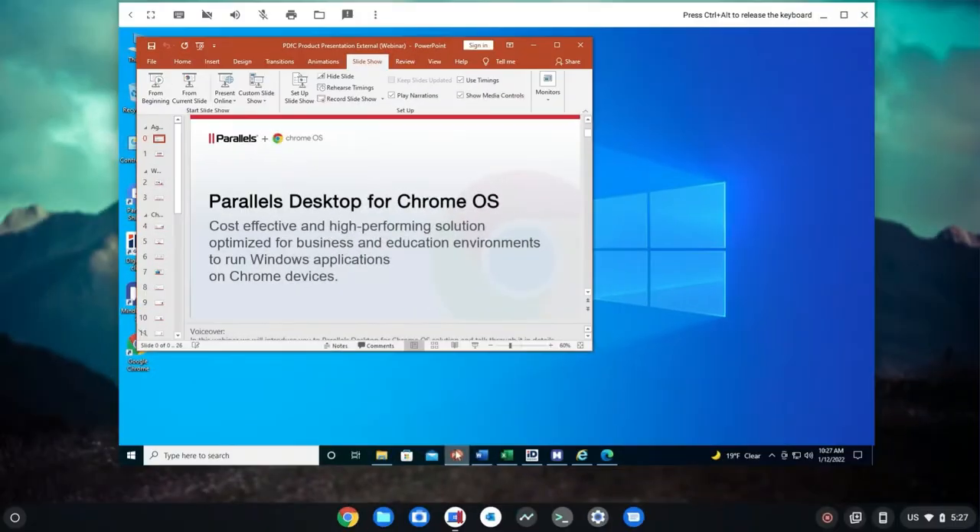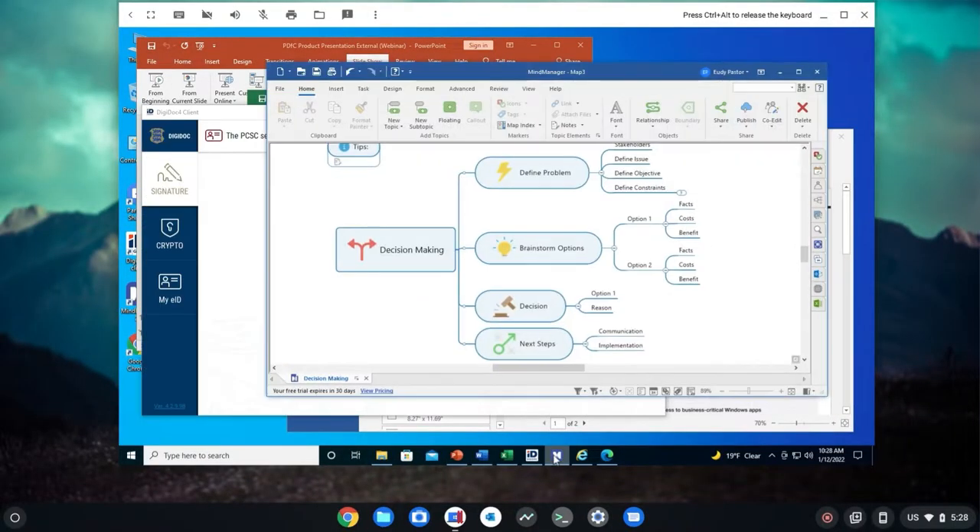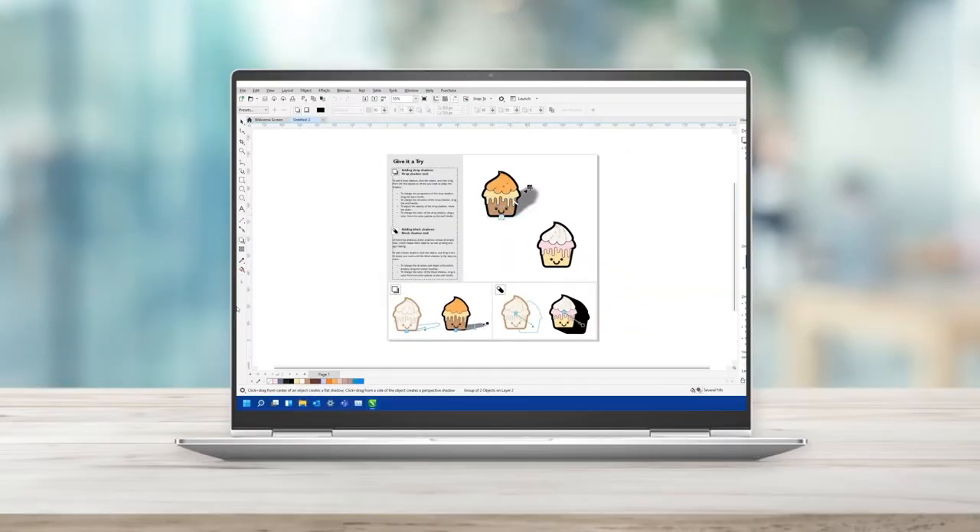Today's hybrid work world demands more speed, flexibility, and security than ever. With Parallels Desktop for Chrome OS, your employees can run full-featured Windows applications on high-powered Chrome OS enterprise devices built for business.